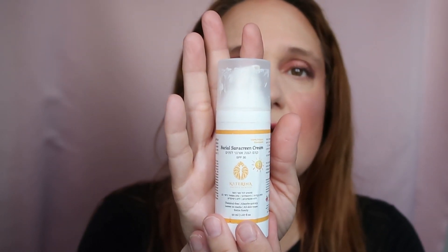This next one is a love-hate relationship — it's by an Israeli brand called Katrina Organic, the Facial Sunscreen SPF 50. It's a mineral sunscreen, so it leaves a strong white cast. On foundation days it's manageable, but on bare-face days I'm covered in white. I only used it when wearing foundation. I'm not sure I'll repurchase — it's not very affordable and I have a lot of sunscreen right now. But it has a nice smell, it's organic and mineral, so it has that going for it.